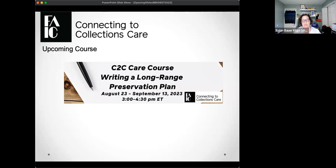Now I'm going to give this program over to our speaker, Jenny Woods, past president of the American Association for Museum Volunteers. Jenny is going to talk about an overview of collections volunteers, how to create a volunteer program, and aligning a program with best practices. I'll be back for the Q&A afterwards.